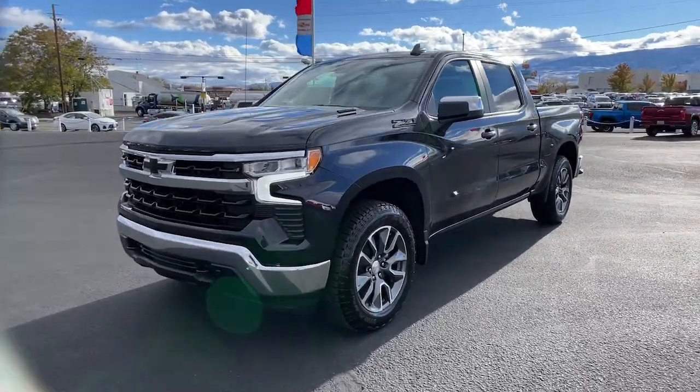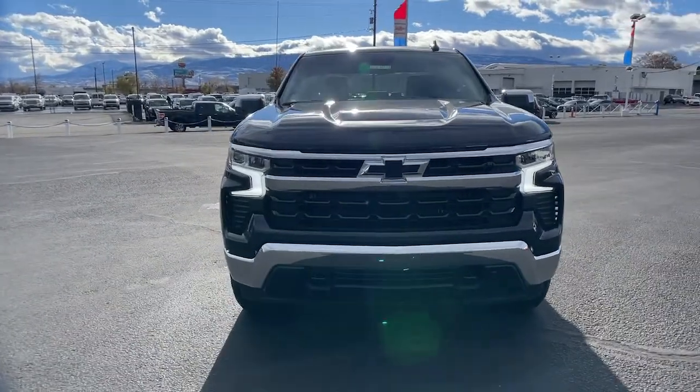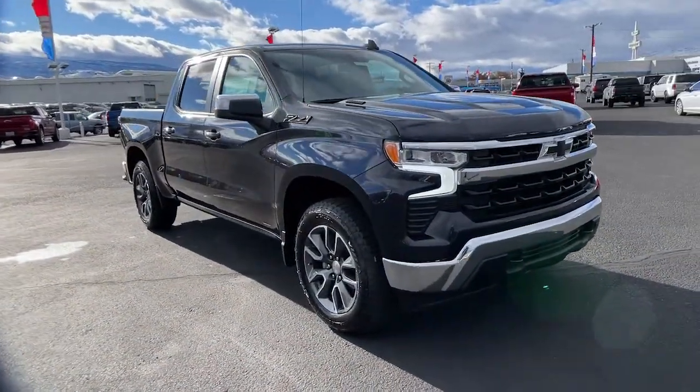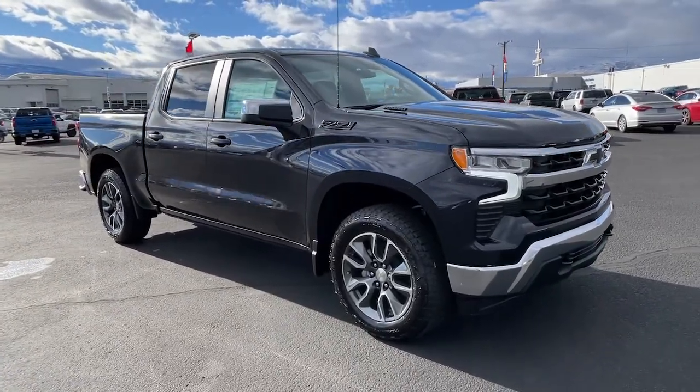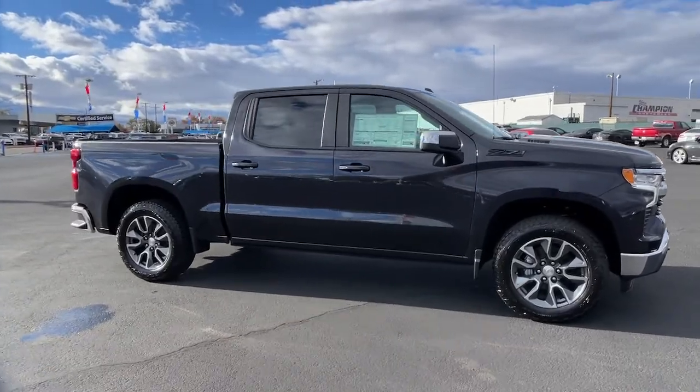Hop into the 2023 Chevrolet Silverado 1500 — the full-size pickup that's strong, quiet, and dependable, with the latest technology to keep you connected while you get the job done. These are just some of the great options this vehicle comes with.